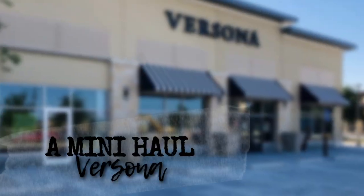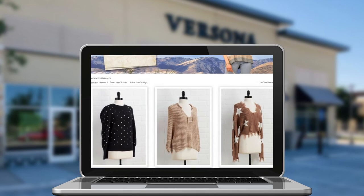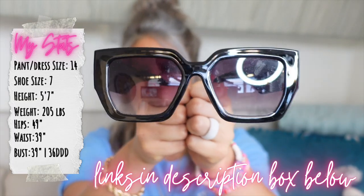Hi everyone, today we've got another mini haul! I'm trying the brand Versona actually for the first time. I have a lot of thoughts on all the stuff that I tried — let me know down in the comments if you guys have ever heard of this brand. I actually shopped in store, but they do have an entire online boutique.